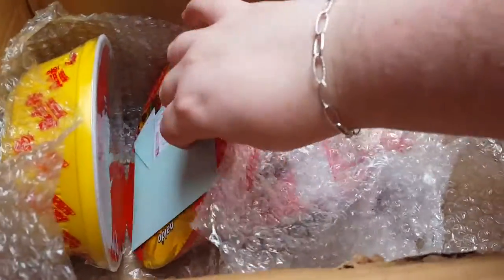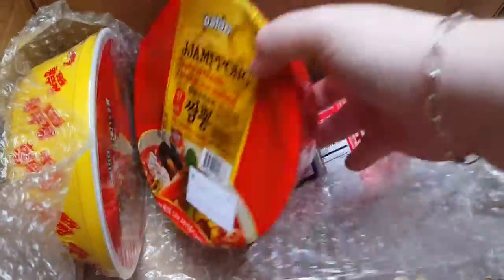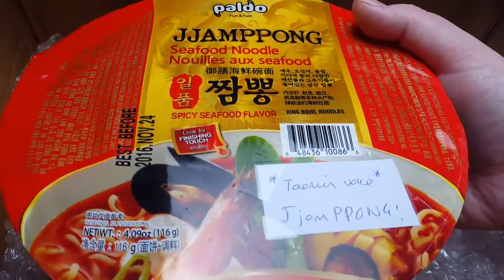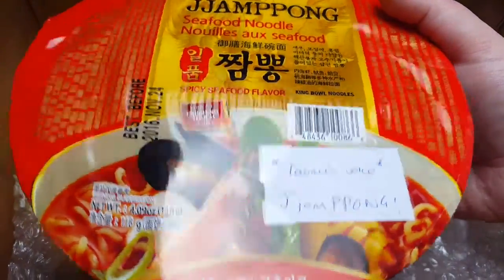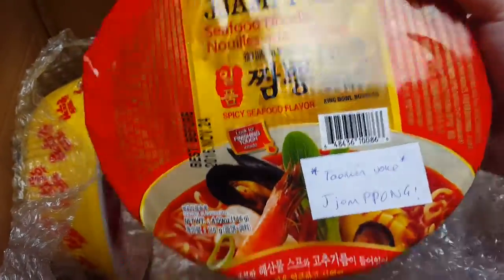There we have a card — what's this? Jampong seafood noodles. Tim and boys, you're so cute — those will be interesting to have.